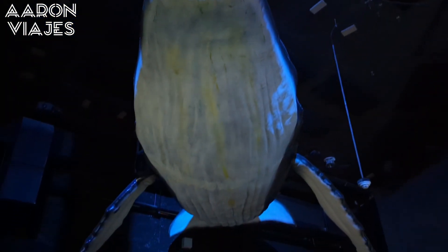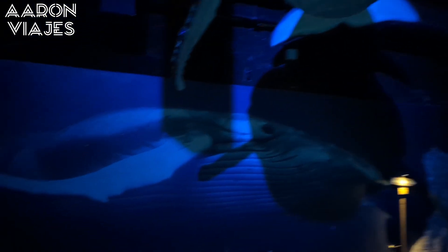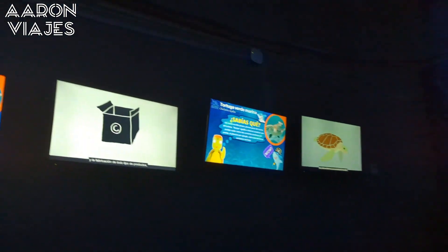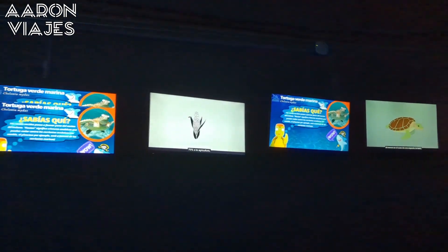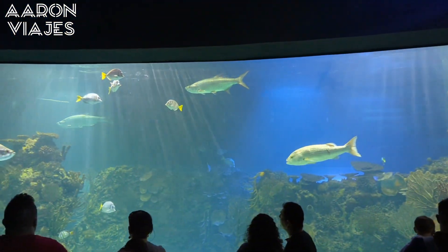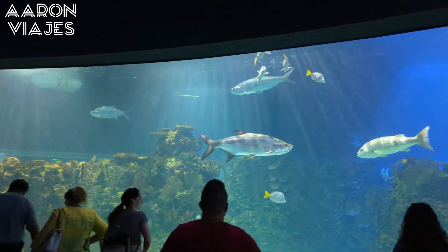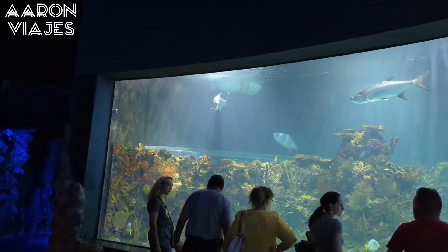El Acuario Inbursa cuenta con cerca de 50 exhibiciones temáticas, entre las que se destaca la sección del barco hundido, un escenario situado entre escombros oceánicos donde la iluminación es un factor clave para acercarte al fondo del mar, visualizando tiburones, giniguaros, rayas y múltiples variedades de peces. Además, cuenta con pantallas interactivas que te guiarán en tu recorrido por un túnel gigantesco, entre vestigios, timones y redes.